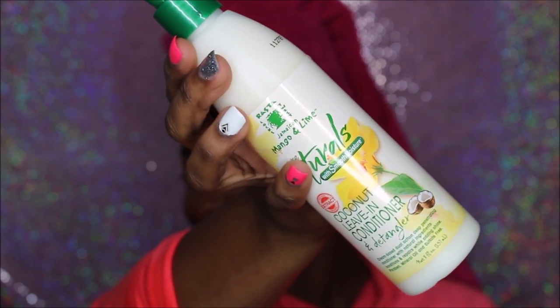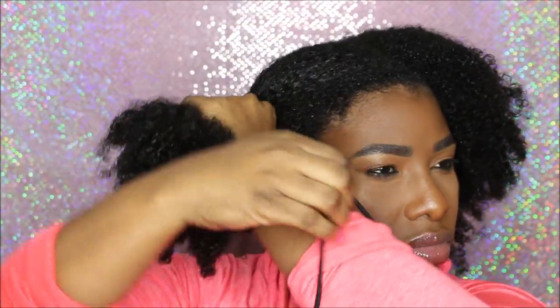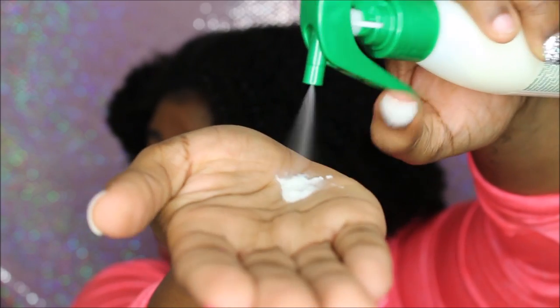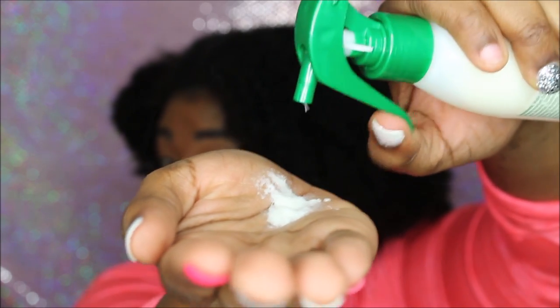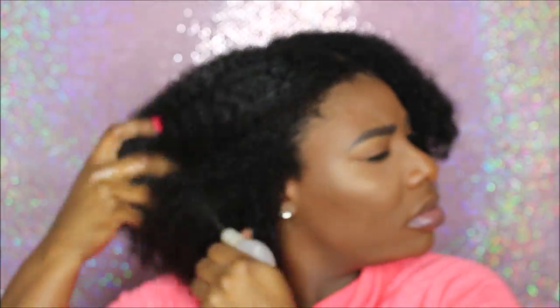Now it's time to use the coconut leave-in conditioner and detangler. This is a deep penetrating conditioner that strengthens your hair, eliminates dryness, repairs your hair, and moisturizes it as well. It comes with a spray, but I'm more of a tub girl because I like to dip in — it did leave my hair feeling really good. Now I'm spraying my hair down to get it really wet and saturated.